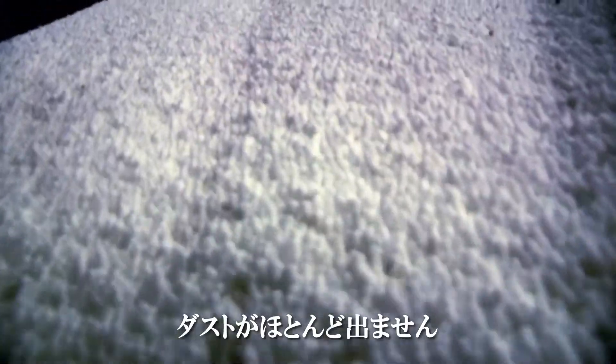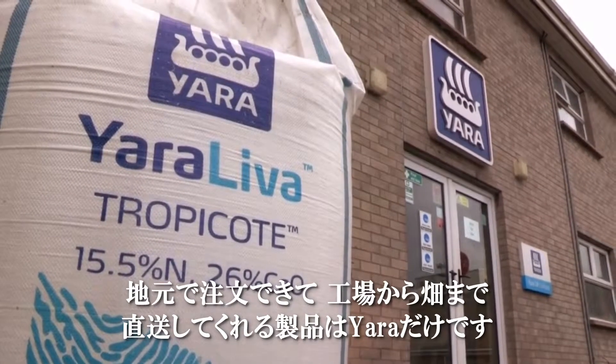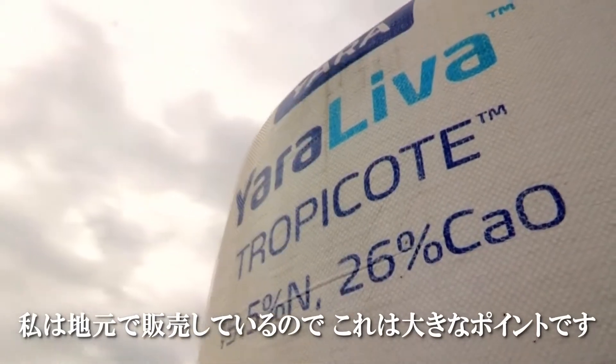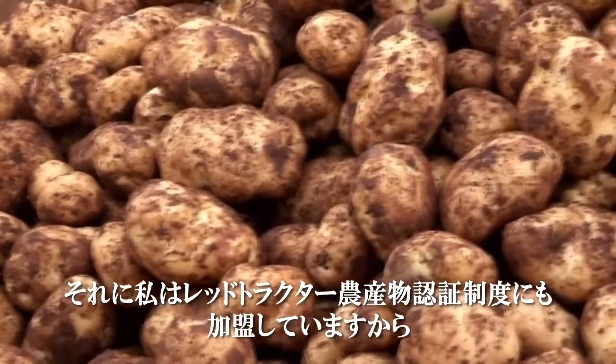Yara is the only product I can buy locally that I can get full traceability from factory to my yard. This is very important to me as I have to sell my products locally and I am a member of various Red Tractor quality assurance schemes.